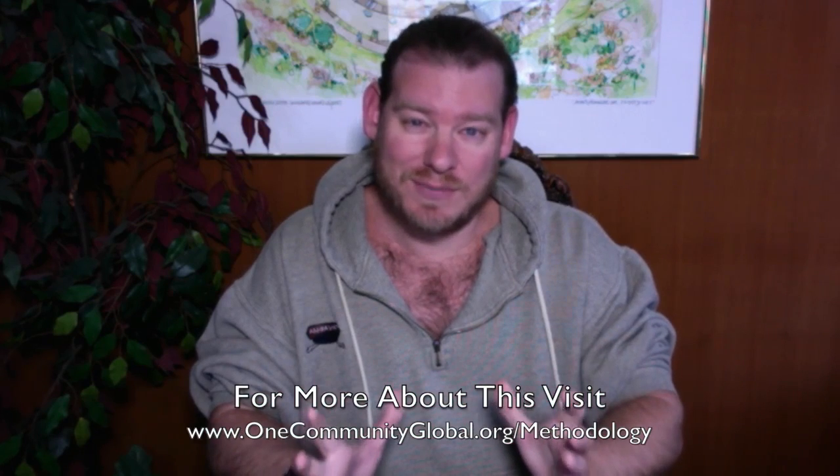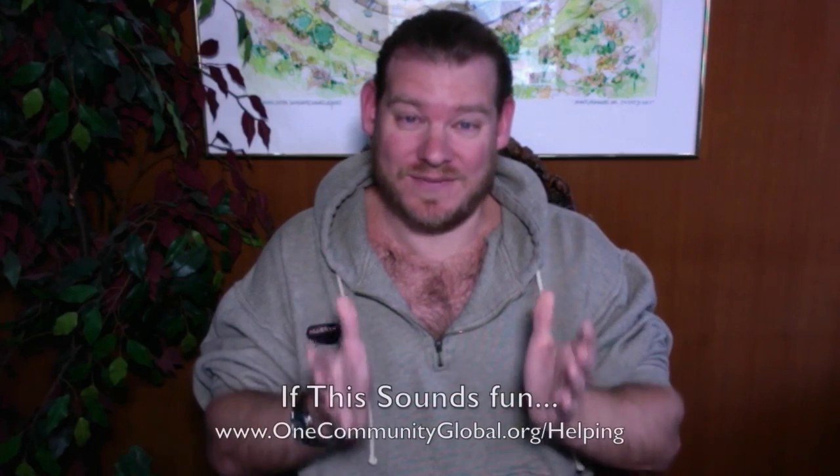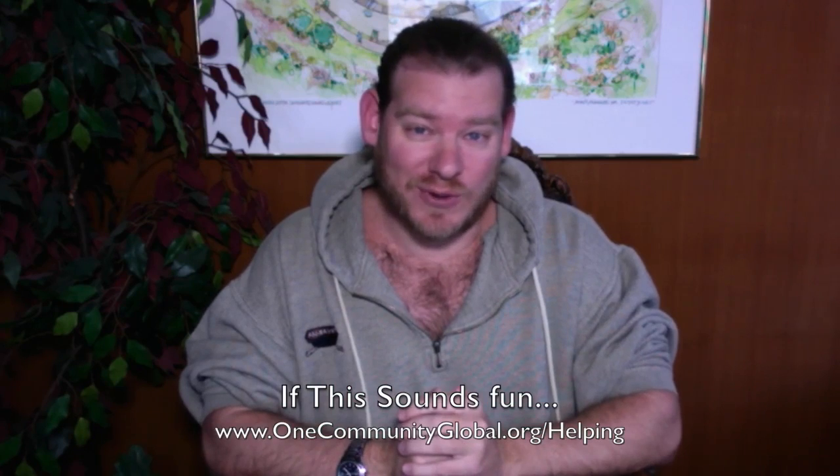We're going to build One Community as a place that people can visit and experience, and if they like what they experience — any aspect of it — they'll be able to take those details, tools, tutorials, and resources, all the specifics that they want, and replicate them, or adapt them, or improve them. So if this sounds fun to you, if this sounds exciting to you, we invite you to join us.